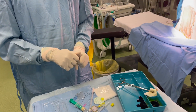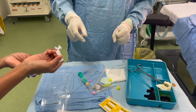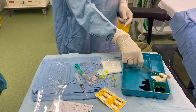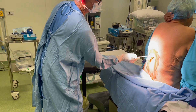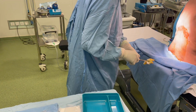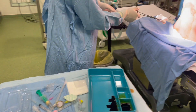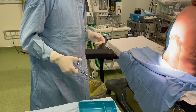Early ambulation and rehabilitation: effective pain control promotes early mobilization, enabling the patient to start rehabilitation sooner, leading to a faster recovery and improved functional outcomes. Minimized systemic side effects: compared to general anesthesia, combined spinal epidural anesthesia reduces the risk of systemic side effects such as nausea, vomiting, and cognitive disturbances. This is particularly important for elderly patients who may be more susceptible to these effects.